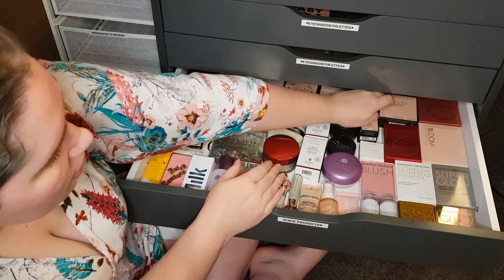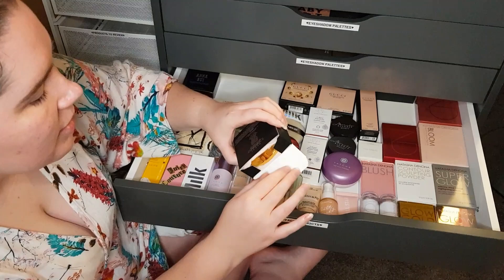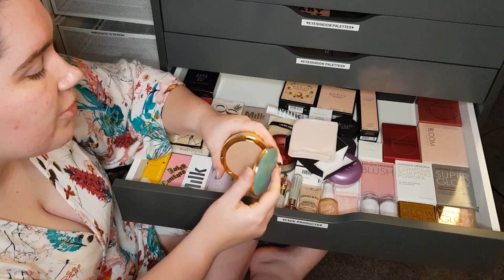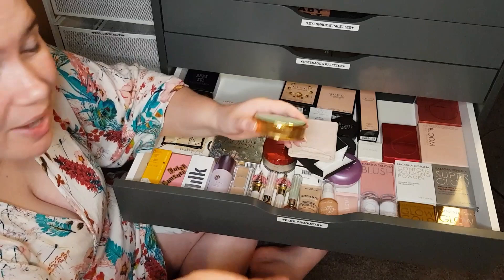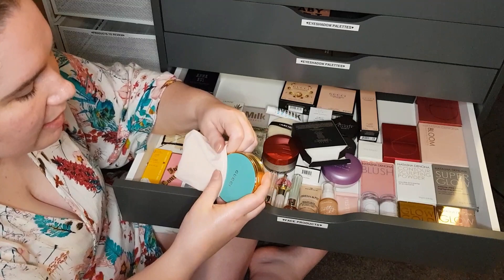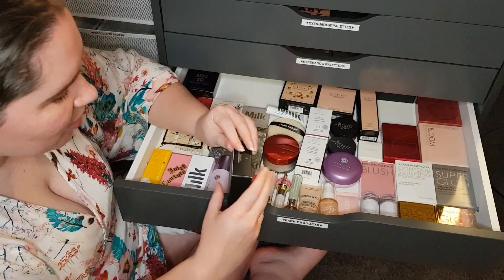Next is the Gucci Poudre de Butte Eclat Soleil bronzing powder — very similar packaging style to the foundation powder. Gorgeous bronzing colour with a nice little brush included, though most of us have a better bronzing brush in our collection — I wouldn't recommend using such a flimsy short brush unless you're doing contour work. But I do like that they've included something in there.